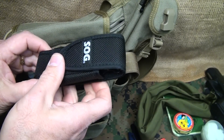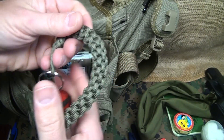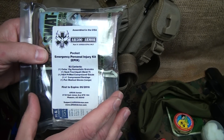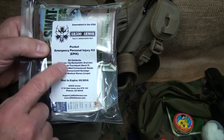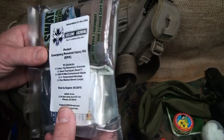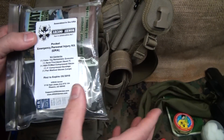Here's a little paracord survival kit with a whistle, a knife, a mirror, and some extras — I've had this for a while so it's easy to just pack in. This is the AR500 pocket emergency personal injury kit, or EPIC — it tells you what's all in here. A review is coming up; AR500 has put together two or three different kits and this is a great kit for EDC.